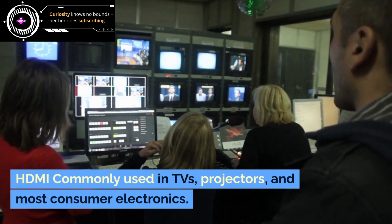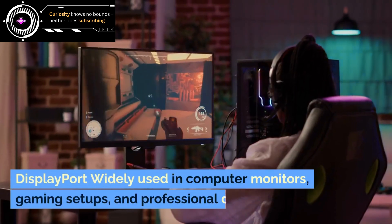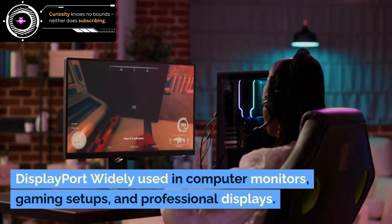HDMI is commonly used in TVs, projectors, and most consumer electronics. DisplayPort is widely used in computer monitors, gaming setups, and professional displays.